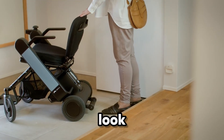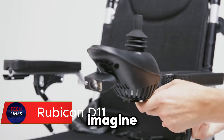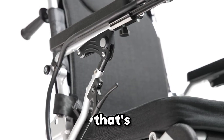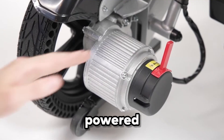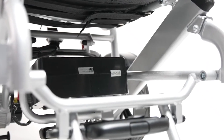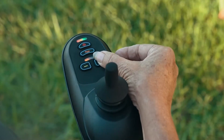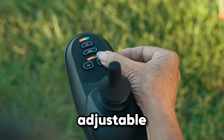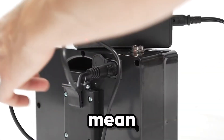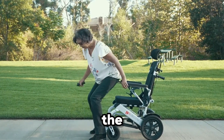Imagine a wheelchair that's not just built for mobility, but for freedom — that's the Rubicon D11. Powered by dual 250-watt motors, this chair doesn't shy away from challenges; from city sidewalks to steep slopes, it glides through with ease. Its reclining backrest, adjustable from 90 to 160 degrees, and customizable headrest mean comfort isn't an afterthought — it's built into every ride.